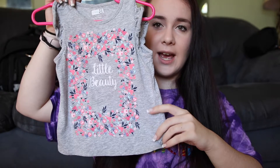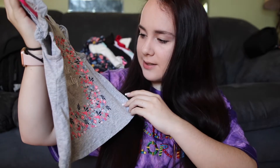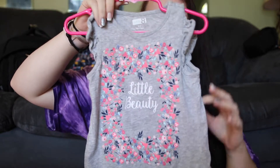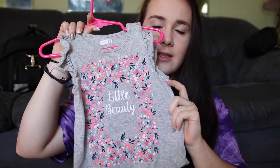The first thing I have is this little beauty gray tank top — it has like flowers and stuff on it. I got this at Crazy 8 in 2T. Almost everything I have here is 2T. She's not quite in 2T yet but it will fit her in the summer, so I just got this.